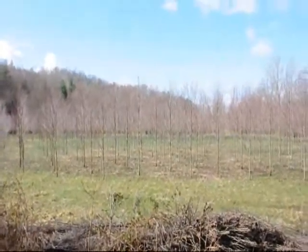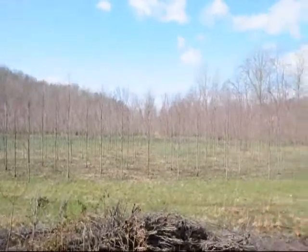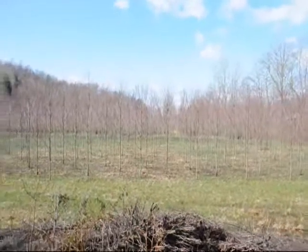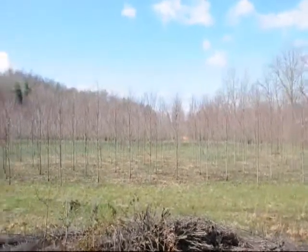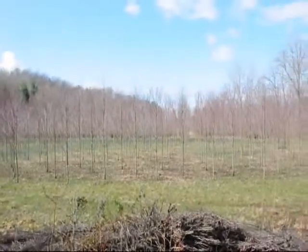These are Red Rocket columnar maples. These are a fairly narrow maple available. These are about a 2-inch caliper tree right here. Give us a call at 215-651-8329.